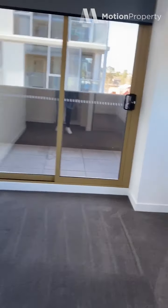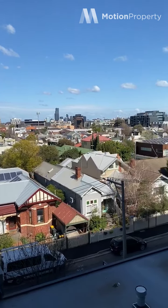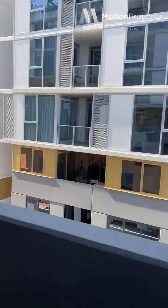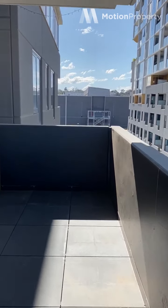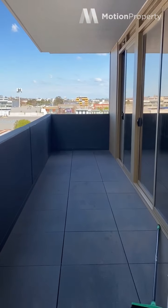Out onto the balcony now. You have really nice views from both sides. It's quite a large balcony and it's all under cover, so you can use it all year round.